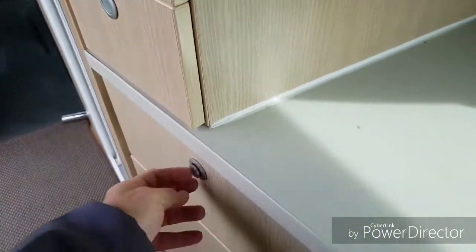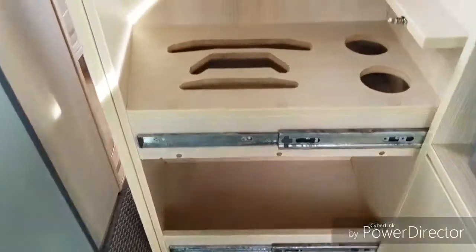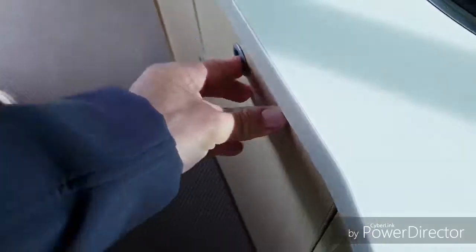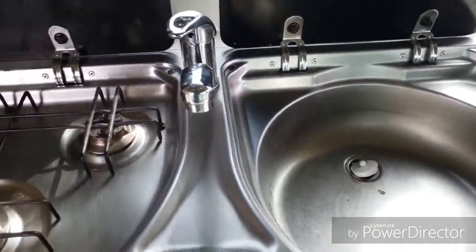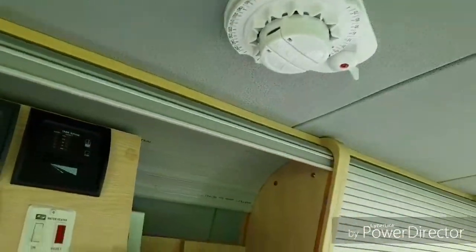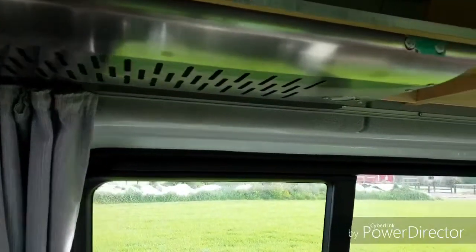These are all cupboards for your cutlery. This is quite neat because it's got a pull-out pantry, and also a nice place to hold cups and sauces. It's got a three-burner gas hob as well as the basin next to it. You've got all the controls up there, and your wind-up satellite dish.